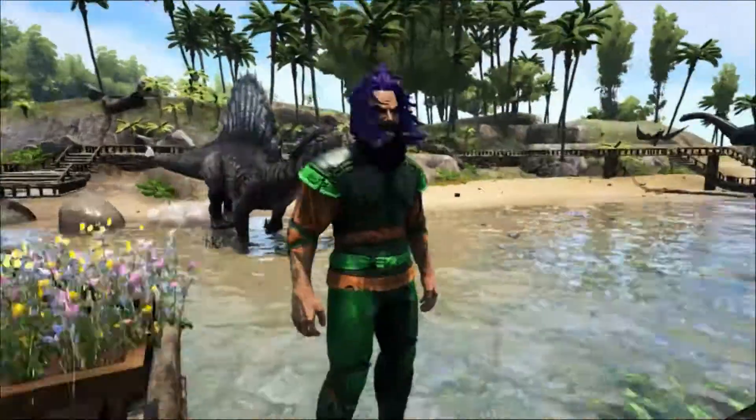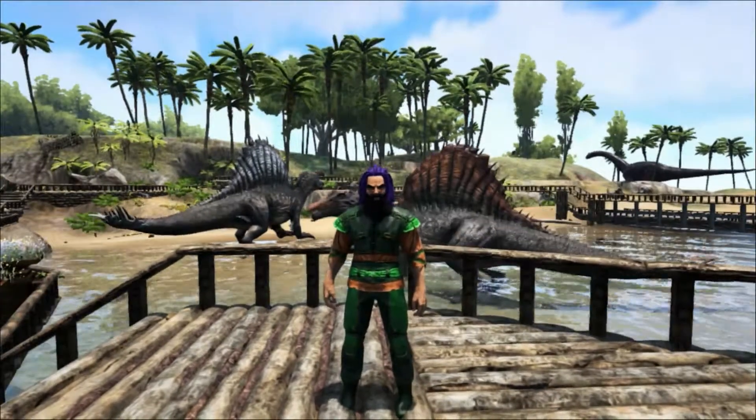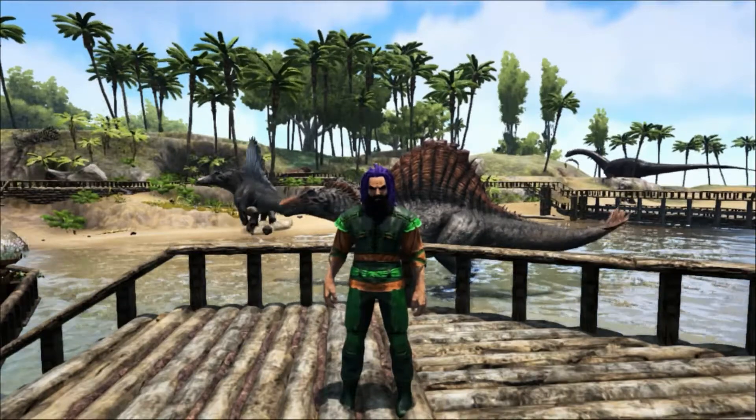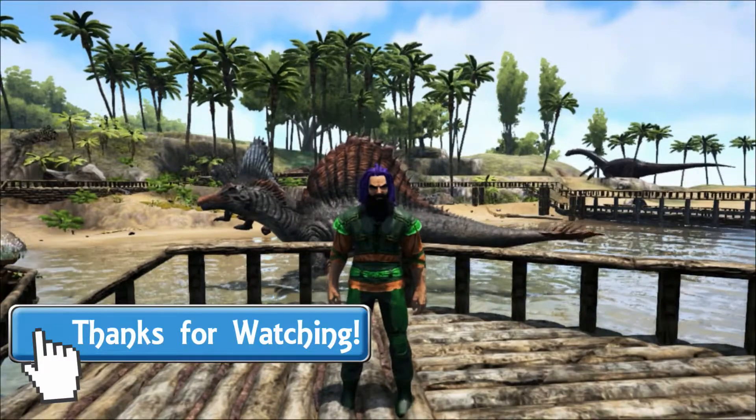Well, that's all for today and as always I hope you've enjoyed it and learned something new. If you did, please let me know by leaving a like and a comment, and consider subscribing if you haven't already. Please check the description for all the links you might need, and I hope to see you next time here at Shredder Zoo.